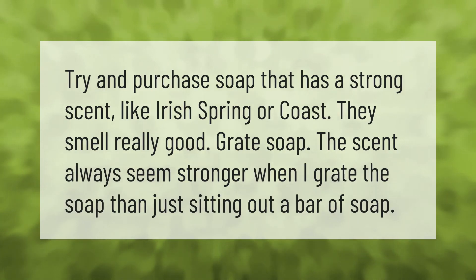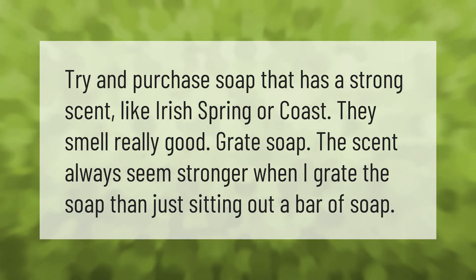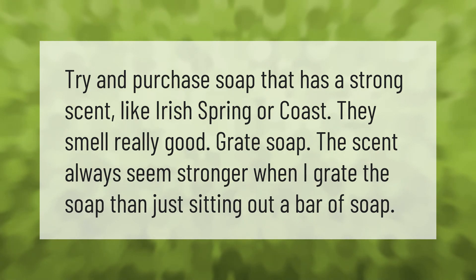Try to purchase soap that has a strong scent, like Irish Spring or Coast — they smell really good. The scent always seems stronger when you grate the soap than just sitting out a bar of soap.